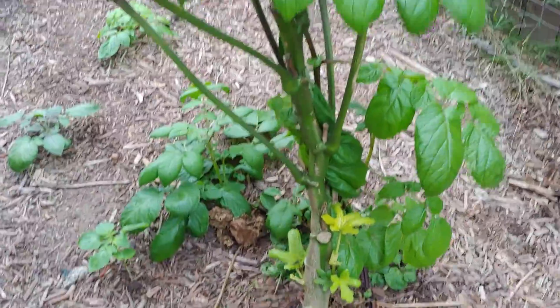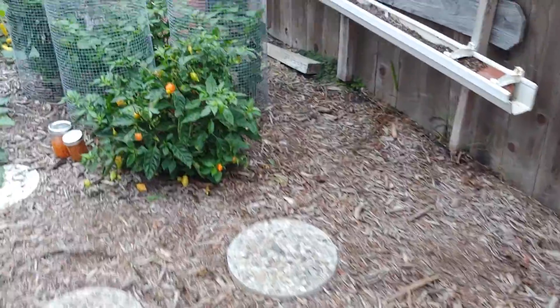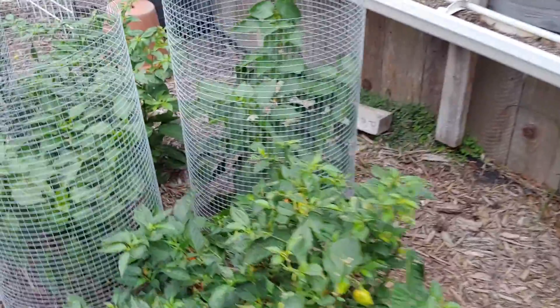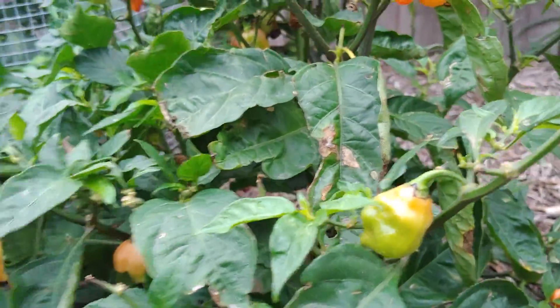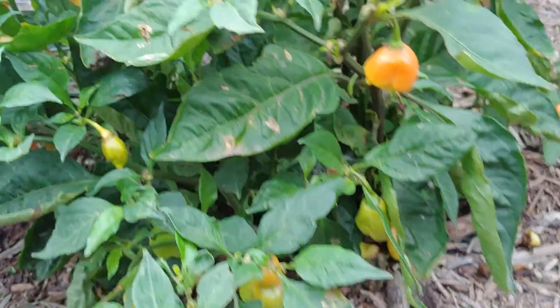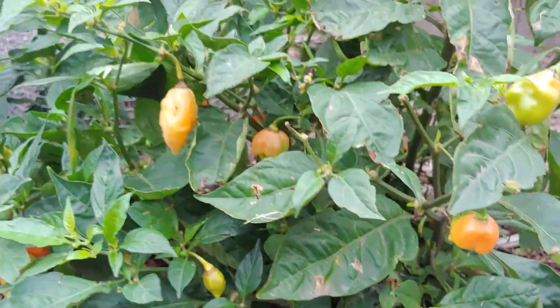This potato is growing up into the okra, and I didn't pull it out because I didn't want to pull the potato out. I did a thing with my habanadas — I was wondering what to do with them. I have so many, and it's getting cold, so they're dying. I have a lot of dead ones on the ground, trying to get them off.